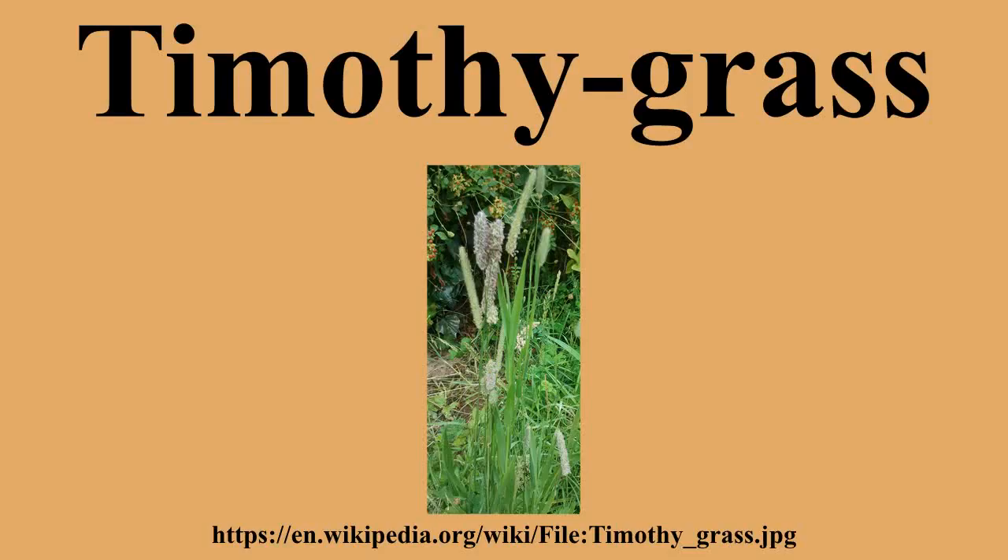Timothy grass is an abundant perennial grass native to most of Europe except for the Mediterranean region. It is also known simply as Timothy, or as Meadow cat's tail or common cat's tail. It is one of the Phleum genus,